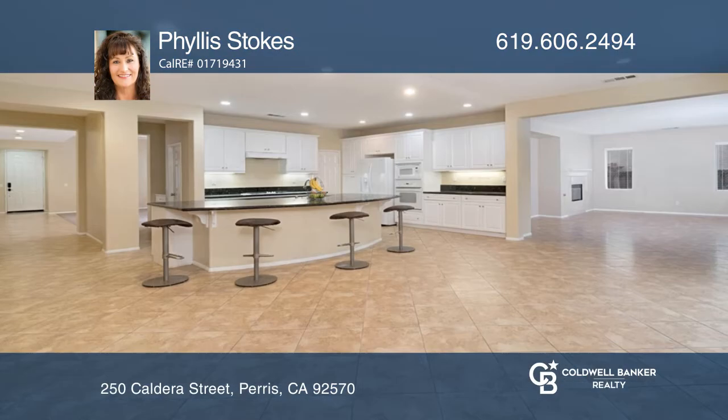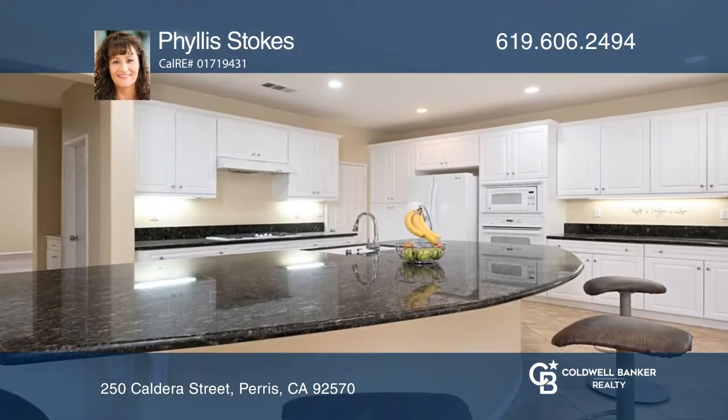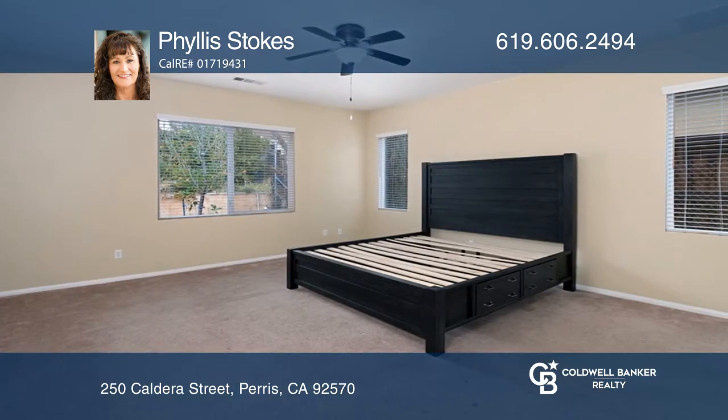This must-see home offers a spacious open floor plan with three bedrooms and an optional fourth bedroom or office. The kitchen has a walk-in pantry and a large granite island, and opens to the dining room with tons of natural light.